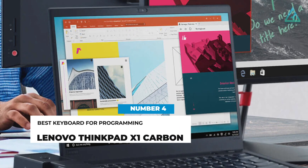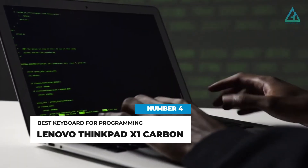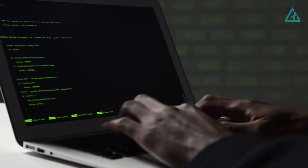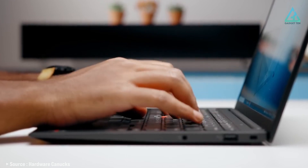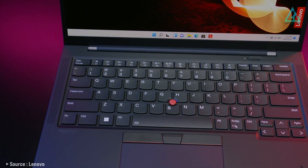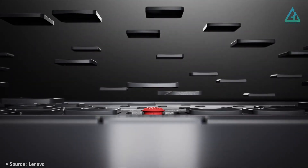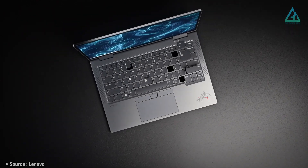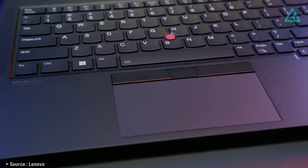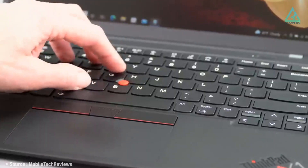Number four: Lenovo ThinkPad X1 Carbon Gen 9. Programmers spend ages writing and updating code, so it's important to get a laptop with a comfortable keyboard. It doesn't get much better than Lenovo's pillow-like ThinkPad keyboards. If comfort is what you're after, the Lenovo ThinkPad X1 Carbon Gen 9 will serve you well — you should be able to type for long periods without any disruptions, as there are no annoyingly shortened keys.